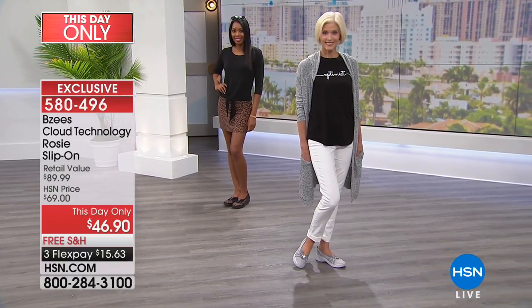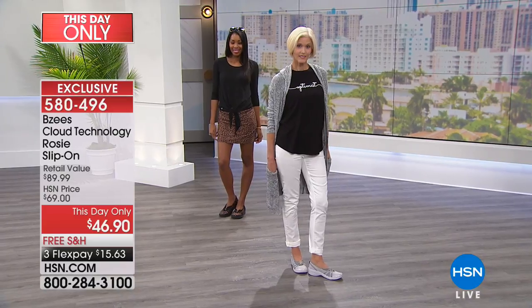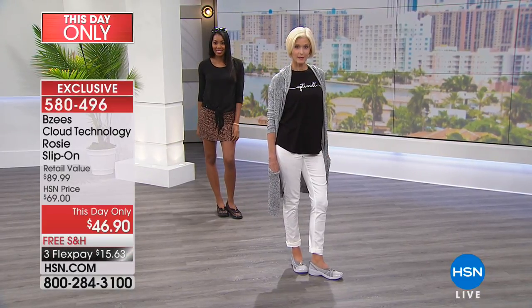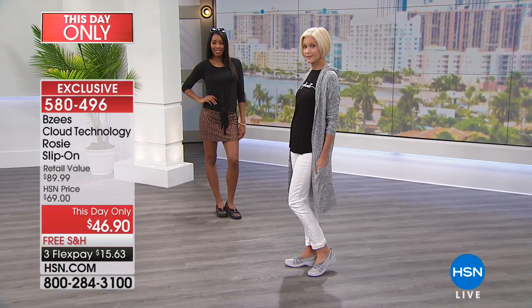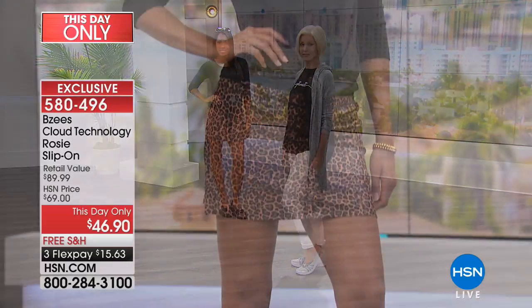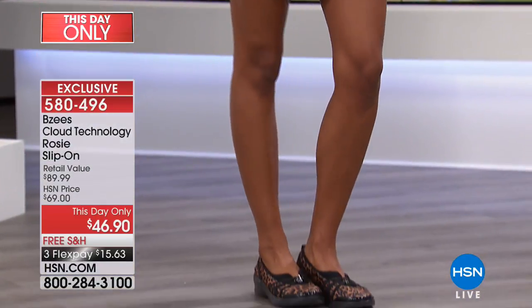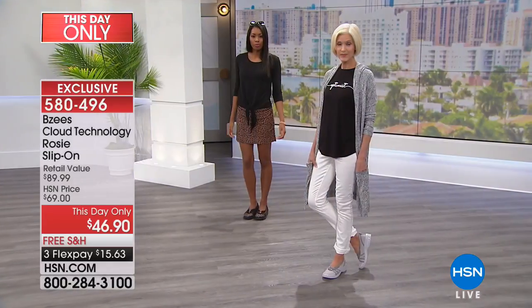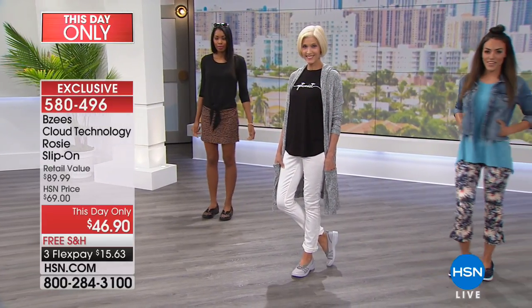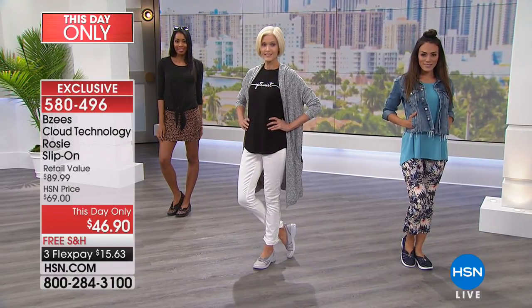The leopard print and floral are so fun, and since both have black mixed in, they can almost serve as your go-to black shoe. If you're tired of an all-black shoe, there's enough black in these that it feels like a solid — you can wear them with basic solids and feel dressed up because of the detail.